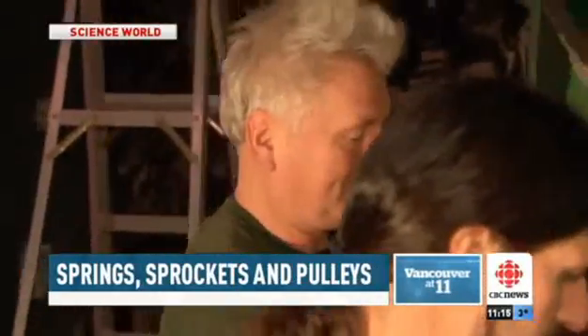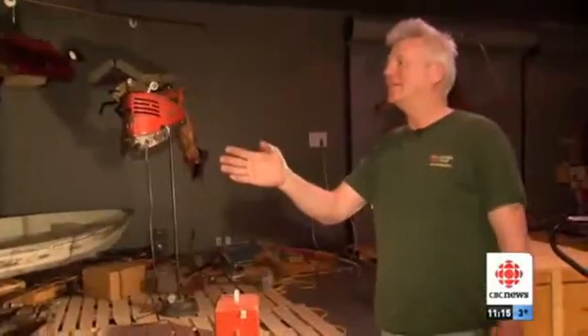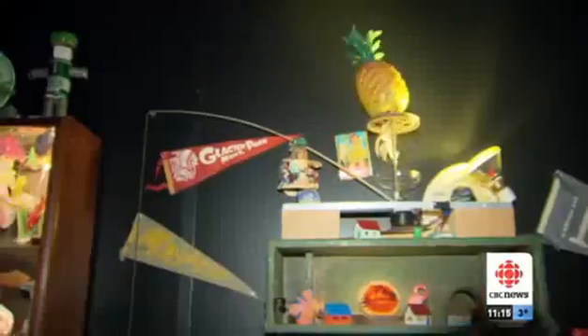It takes two weeks to set up Steve Gerberich's exhibition at Vancouver's Science World. His show that opens this Friday is like walking into an animated second-hand store, with a lot of moving parts once he plugs it in.